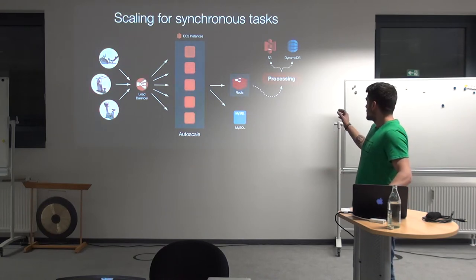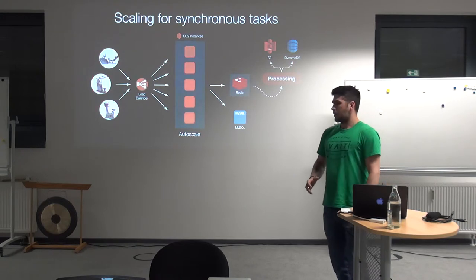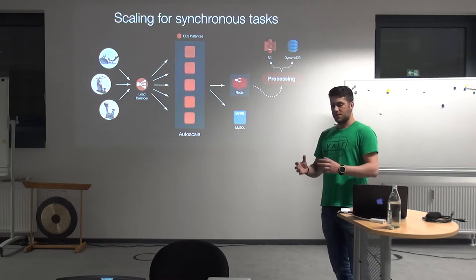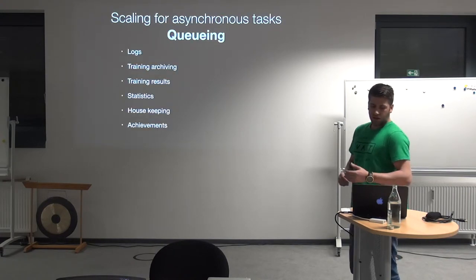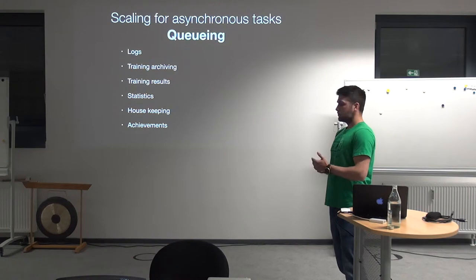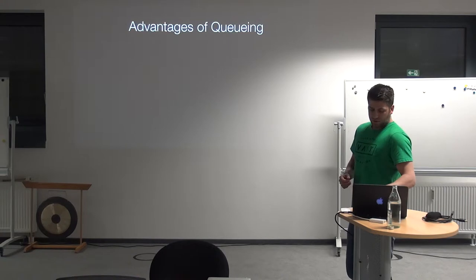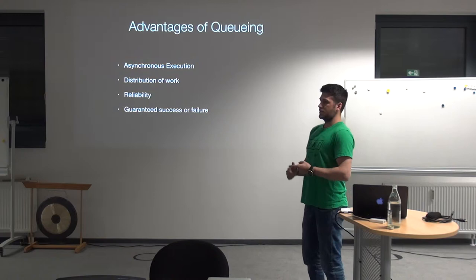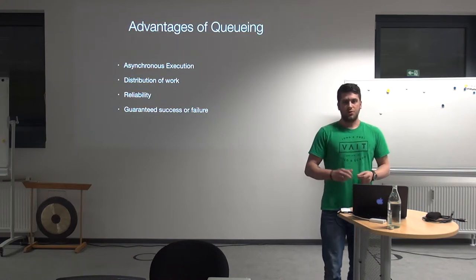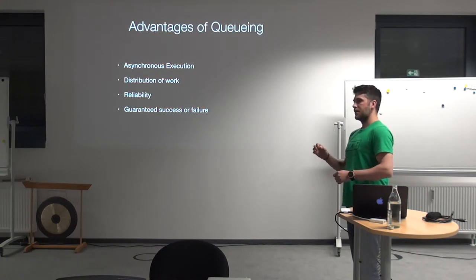How do we scale this particular process — which is very large when you think about all the data collected over a day when hundreds of thousands of users are training on the system? We scale it using a queue. Queuing for all the logs, training data, archiving, statistics, and so on. Queuing has several advantages over classic execution: you have the possibility to distribute work, you have reliability, and — very important for us — we can guarantee success or failure of a task.